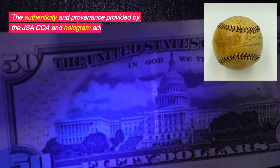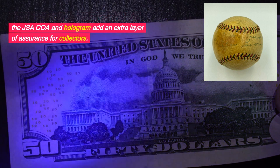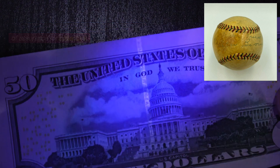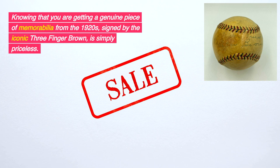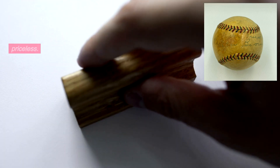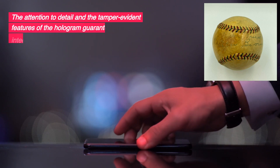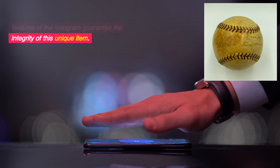The authenticity and provenance provided by the JSA QA and hologram add an extra layer of assurance for collectors. Knowing that you are getting a genuine piece of memorabilia from the 1920s, signed by the iconic Three-Finger Brown, is simply priceless. The attention to detail and the tamper-evident features of the hologram guarantee the integrity of this unique item.